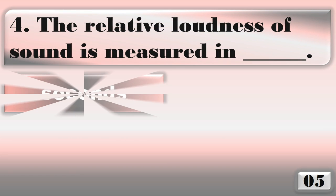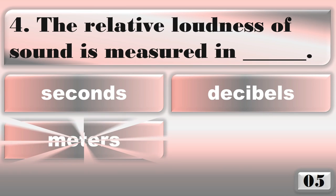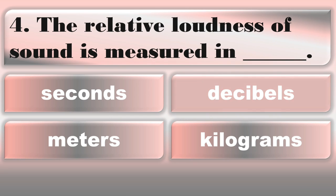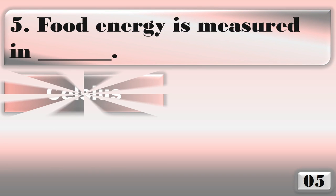The relative loudness of sound is measured in... The right answer is decibels.